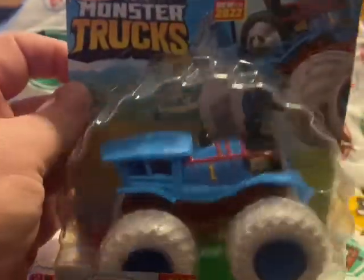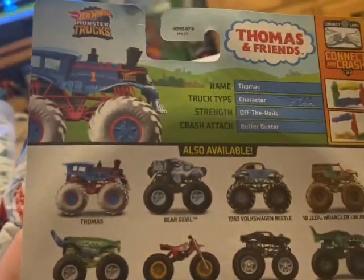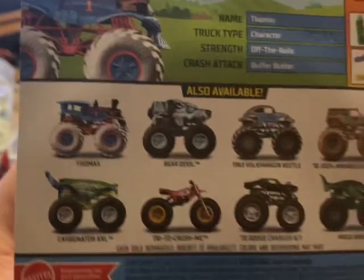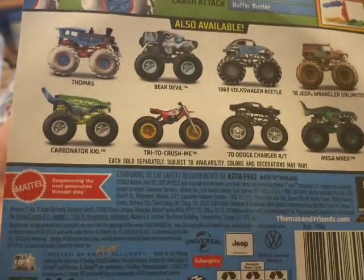So in 2020 they did another Hot Wheels car, and obviously they followed on with these Monster Trucks. There are others available, though not Thomas related.